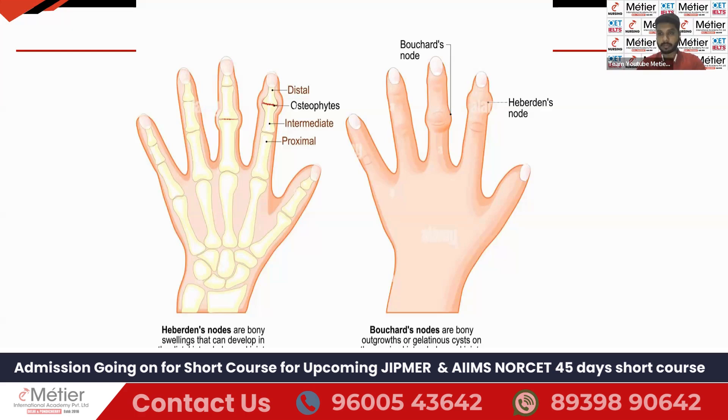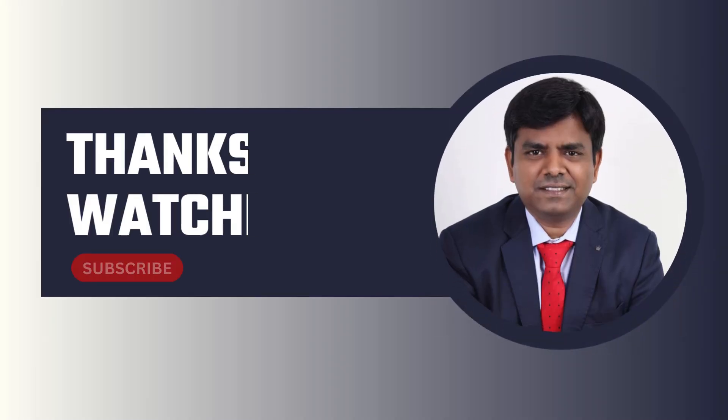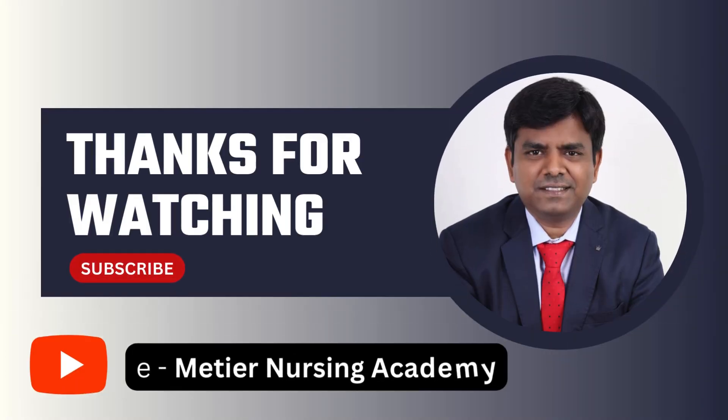That's all about today's session. I hope you understood the class. Whoever has not subscribed to our channel, please kindly subscribe and press the bell icon. We'll see you the day after tomorrow. Thank you so much.